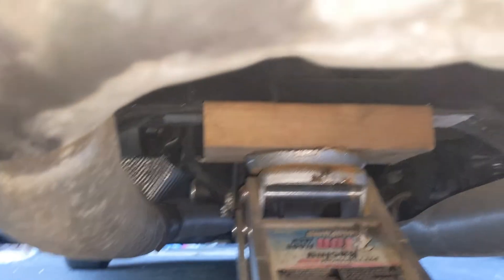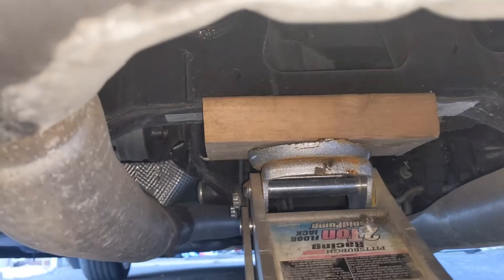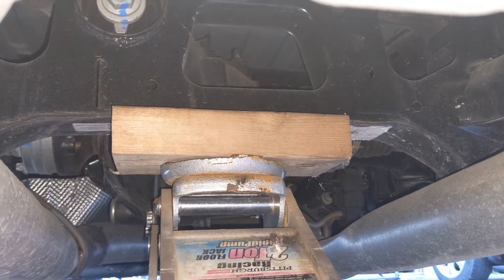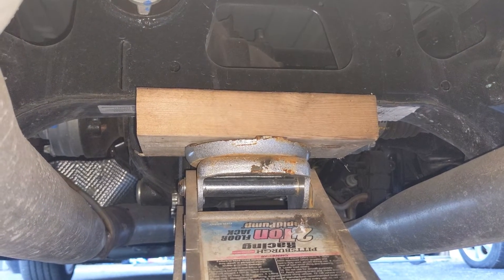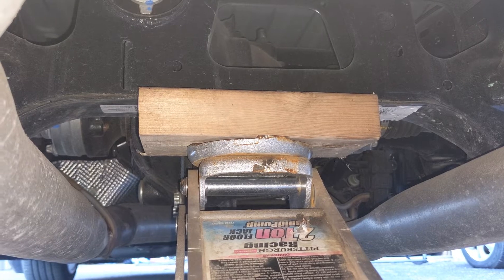If you're using a floor jack to jack up your sixth gen car, a good place to do it is just rear of the differential. You can see where I have it on the little cross piece. It's a good way to raise both sides at one time if you're swapping the drag radials or just doing some service on the car.